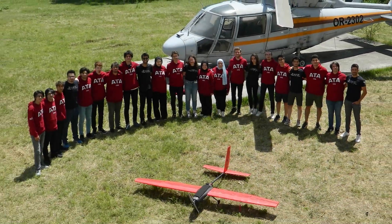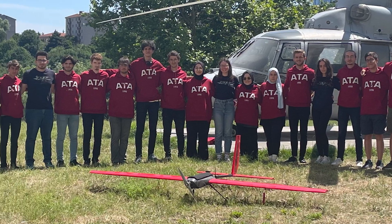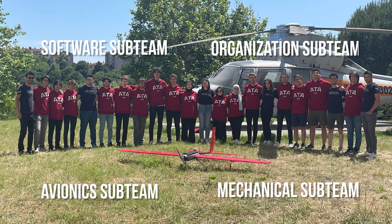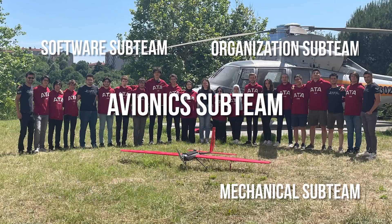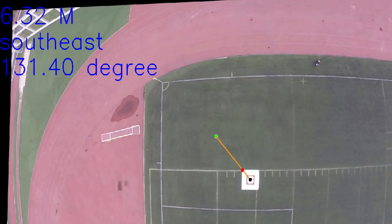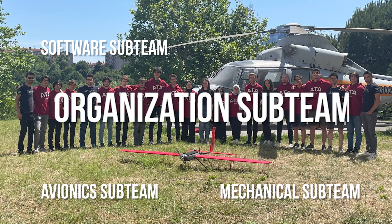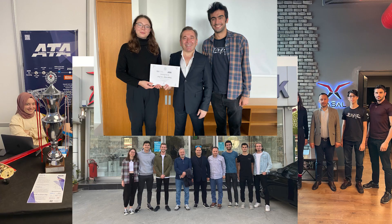Welcome to Atatim's 2022 Flight Readiness Review. In this video, we will introduce our unmanned aerial system called RAFAEL. Atatim consists of 25 undergraduate students from a wide array of engineering fields, divided into four sub-teams: the Mechanical sub-team, responsible for designing and manufacturing RAFAEL; the Avionics sub-team, which carries out integration of electronic components and management of autonomous operations; the Software sub-team, working on object detection, geolocation algorithms, and ground station control; and the Organization and Sponsorship sub-team, responsible for economic issues and team coordination.